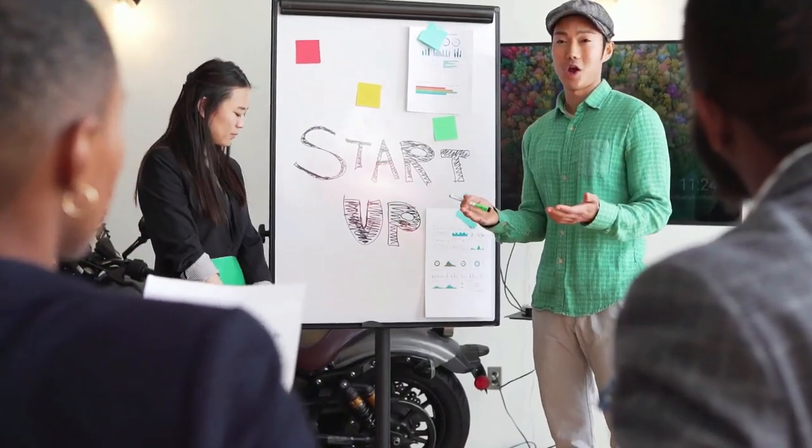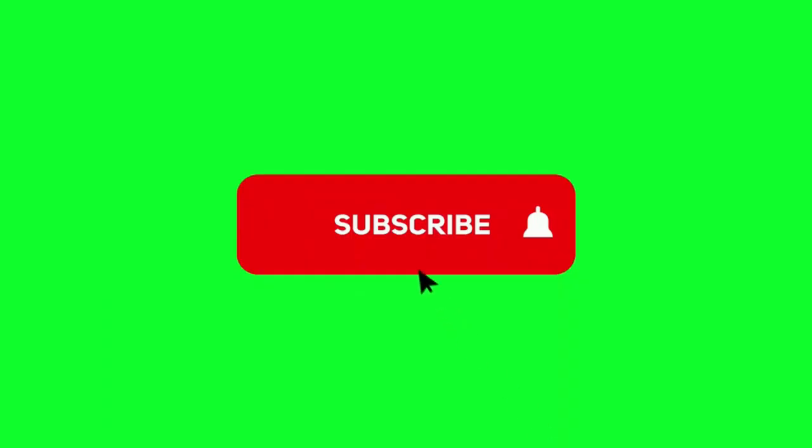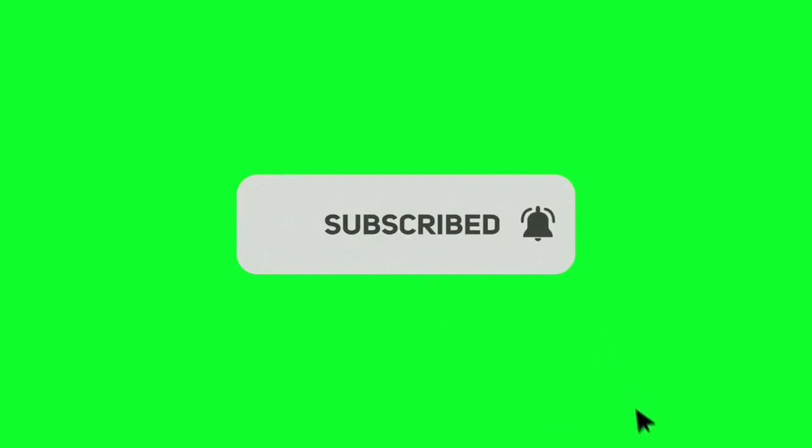With that out of the way, let's get started on this video. Before we proceed, I would appreciate if you give this video a thumbs up, subscribe to my channel, and ring the notification bell so that you won't miss out on any of my future videos.